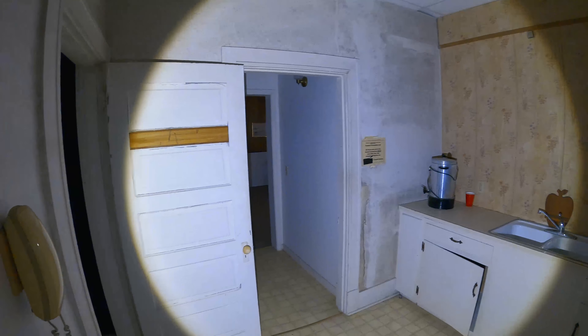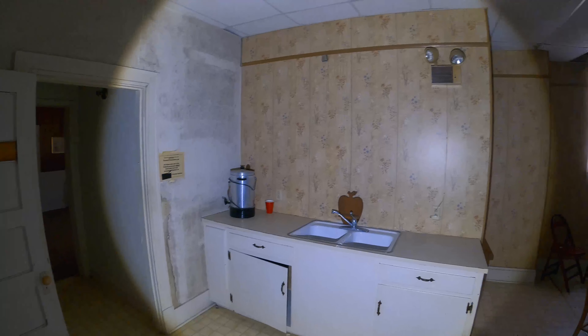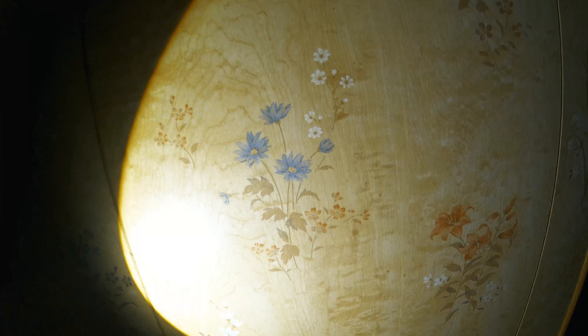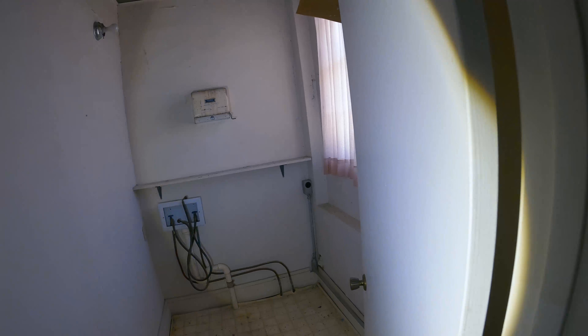Scott just informed me that there is a casket down in the basement. The basement is currently flooded, so I wonder how that's gonna go. Check this out — there's flowers and stuff printed on this wood.